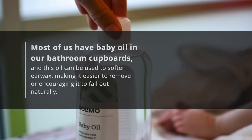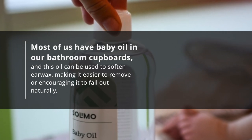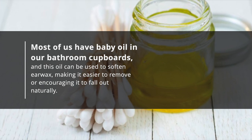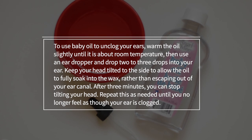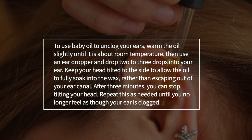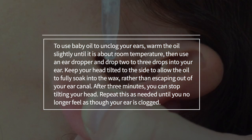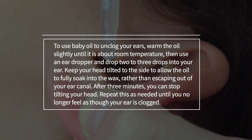Baby oil. Most of us have baby oil in our bathroom cupboards, and this oil can be used to soften earwax, making it easier to remove or encouraging it to fall out naturally. To use baby oil to unclog your ears, warm the oil slightly until it is about room temperature. Then use an ear dropper and drop two to three drops into your ear. Keep your head tilted to the side to allow the oil to fully soak into the wax, rather than escaping out of your ear canal.